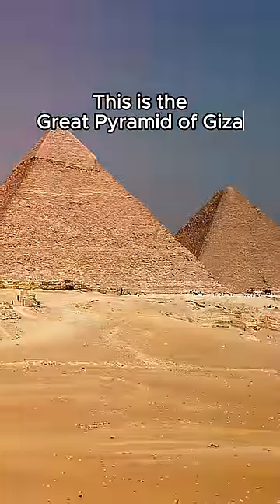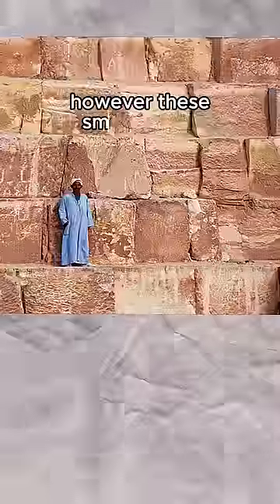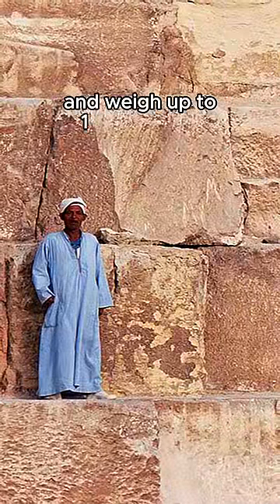This is the Great Pyramid of Giza, and it might appear to be constructed with small stones. However, these small stones are actually about five feet in height and weigh up to 10 tons each.